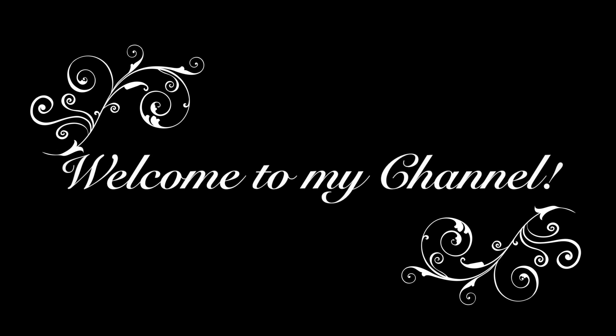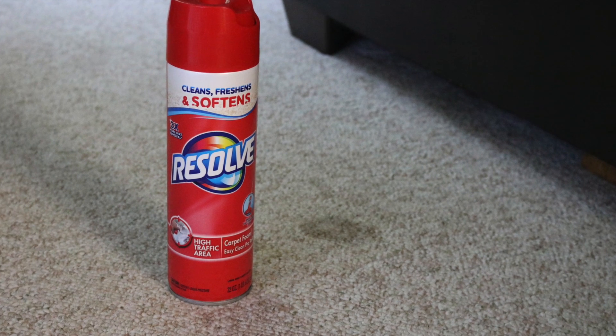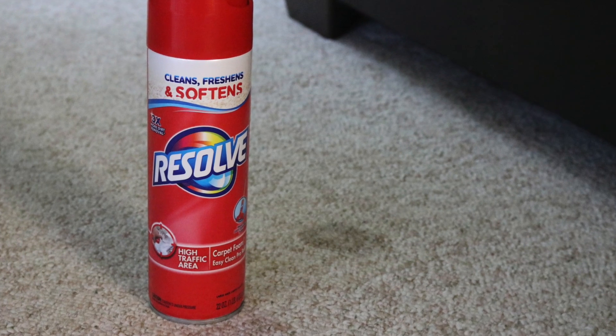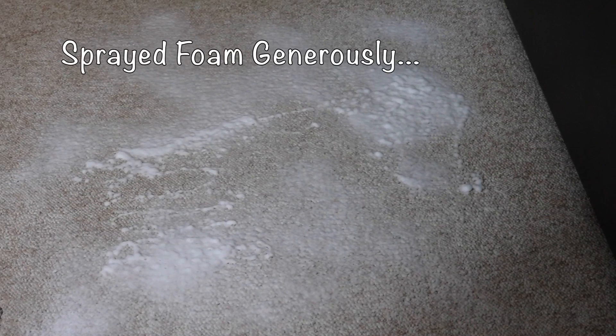Hi and welcome to my channel. Today I'll be doing a product review of Resolve High Traffic Carpet Foam. I have a couple of small stains on my carpet that really needed attention. I sprayed the whole area generously with the Resolve foam.